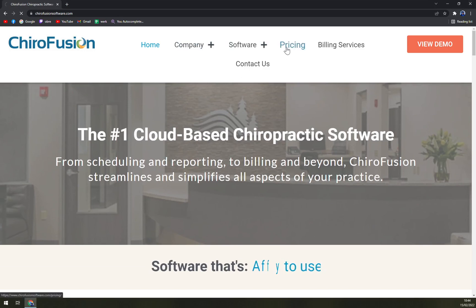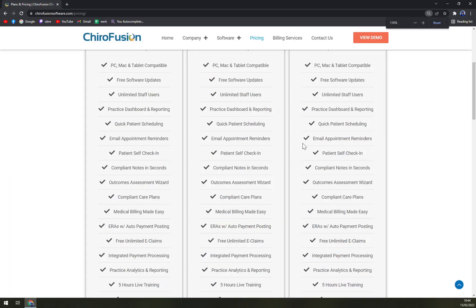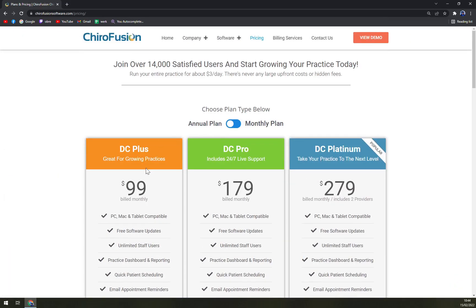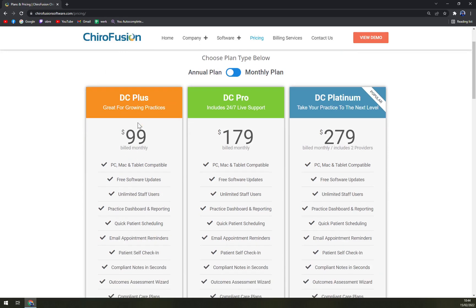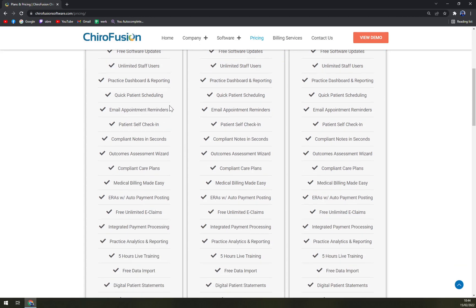Looking at the pricing, the most bang for your buck is DC Plus, which is great for growing practices. You can go with an annual or monthly plan. With the annual plan you'll be billed $99 a month. You get PC, Mac, and tablet compatibility, free software updates, unlimited staff users, practice dashboard and reporting, quick patient scheduling, and email appointment reminders.